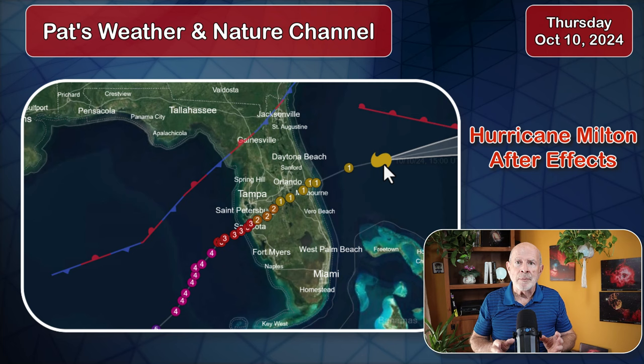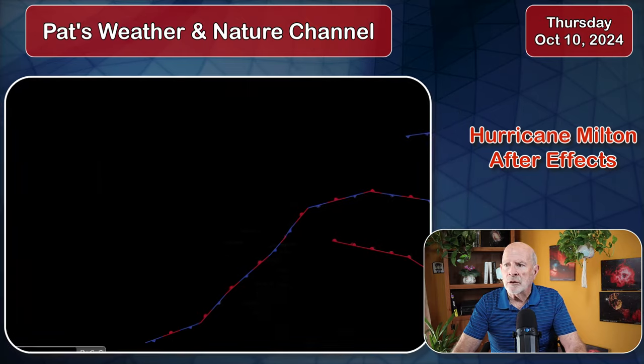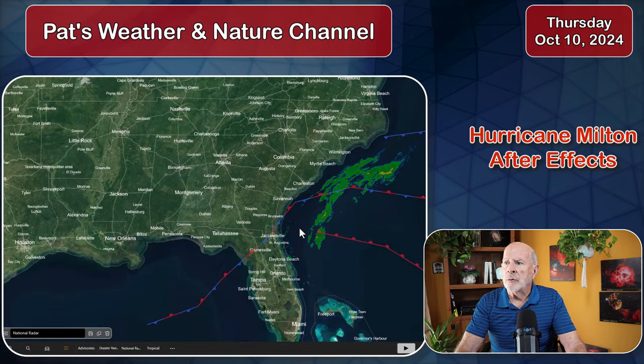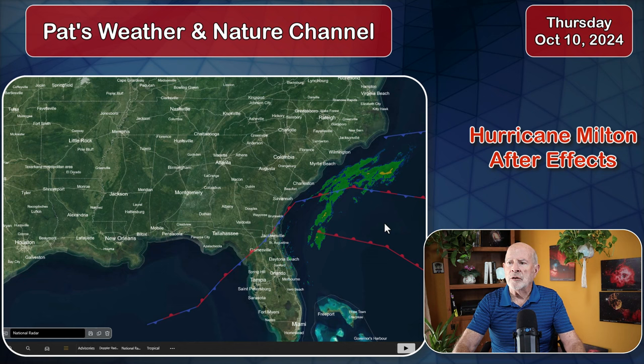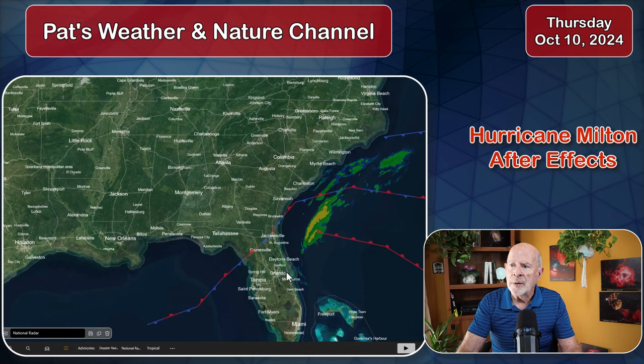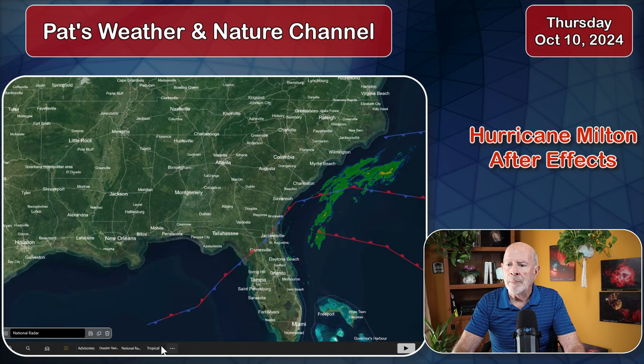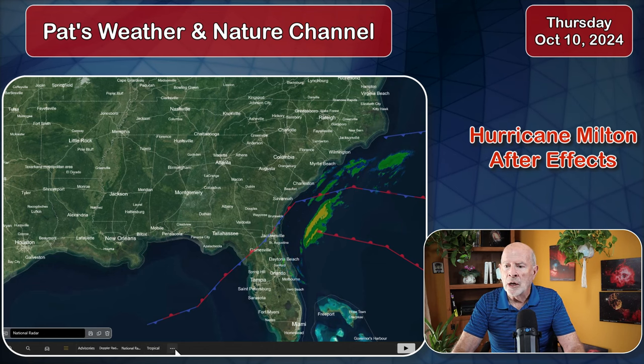Still a hurricane with 80 mile-an-hour winds, but it's moving away and that's the good news. Looking at the national radar summary from across the southeast, showing most of the precipitation is now gone. Still some showers flowing across the coastal areas of upper northeast Florida, but all in all, that system is continuing to move away, but it has left a mark.